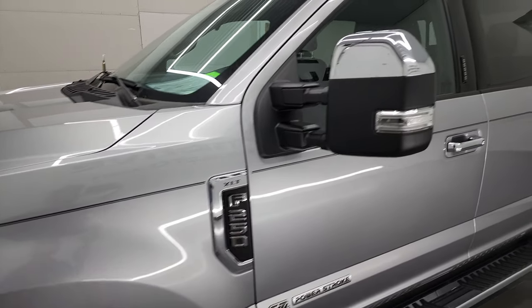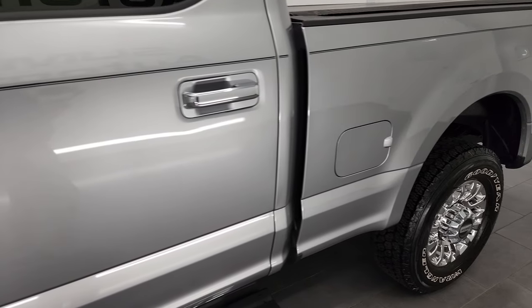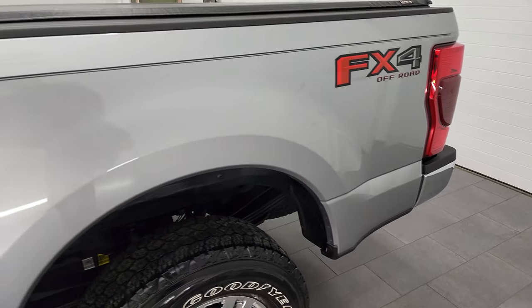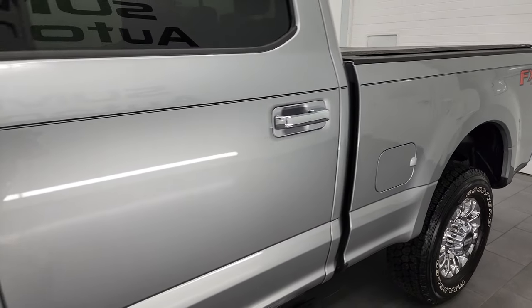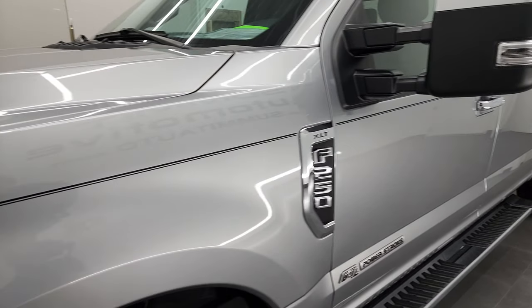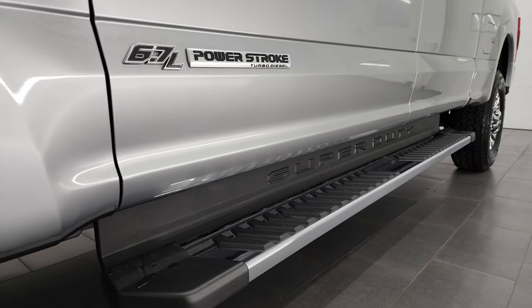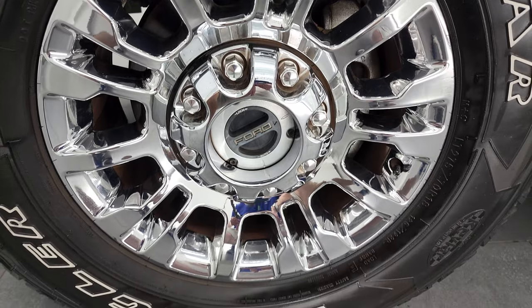Iconic silver metallic is the color, and I shoot all my videos in 4K. So if you have HD capabilities on your computer, tablet, smartphone, or television, I highly recommend turning them on right now because it is your best way to check out the quality, condition, options, and cleanliness of the vehicle before seeing it in person. This thing is super clean all the way around. If you like the video, consider clicking the subscribe button to my YouTube channel and the bell notifications.